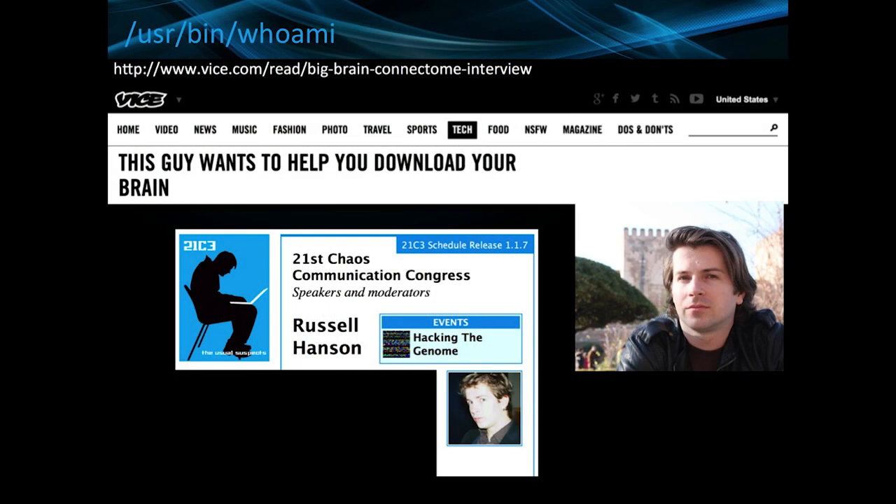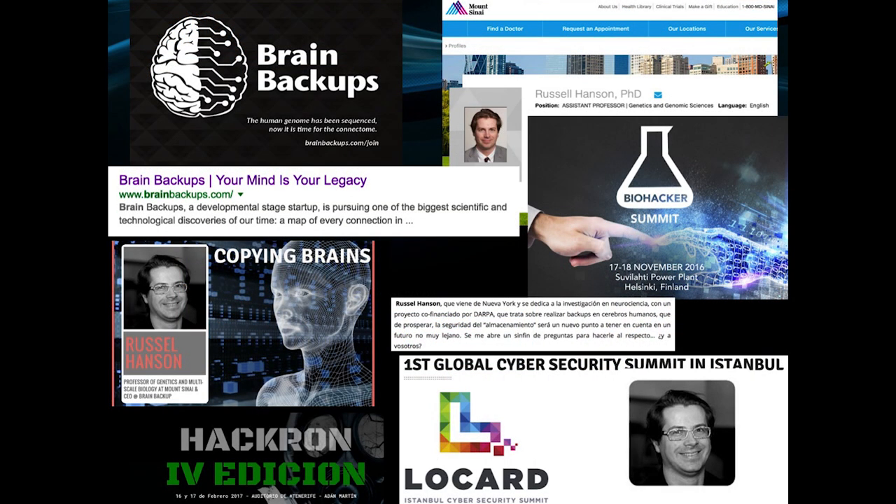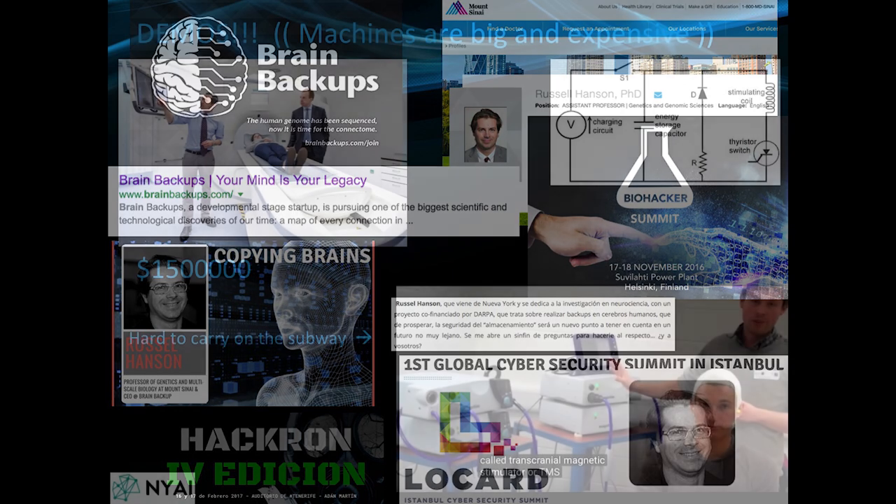A little bit about me in case you didn't do extensive research online before this evening: I used to be really involved with hacker conferences like DEFCON and the CCC conference in Germany. Vice wrote about me doing brain imaging. I've been giving talks at hacker conferences around the world, like ones in Spain and Istanbul, and I also have a photo on the Mount Sinai webpage.